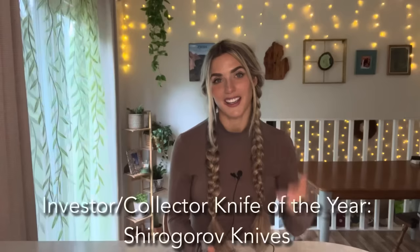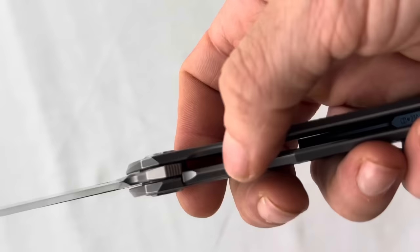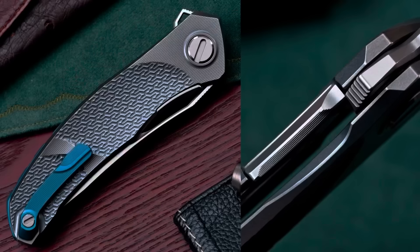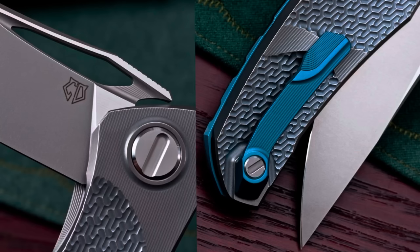Investor Collector Knife of the Year went to the Russian company Shiro Goroff Knives for the Mini Quantum CD. The judges felt that for the price, this knife had great investment value. There were intricate machining details all over the knife that were really hard to capture on video, and the fit and finish were just top-notch on this sleek little blade. I found some photos on the maker's Instagram that show up-close some of the beautiful features.